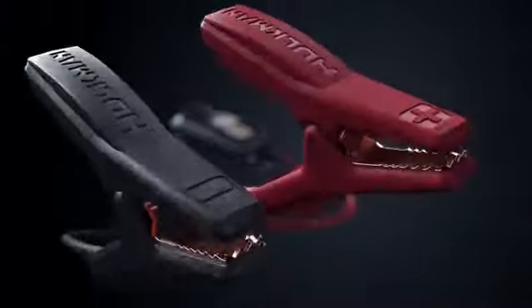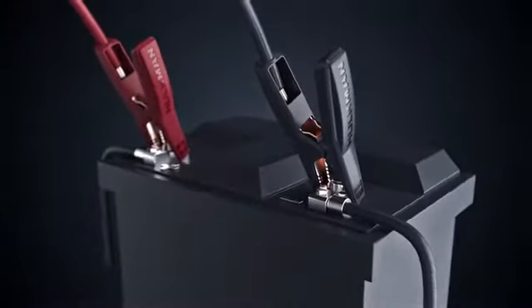Get going with three simple steps. First, connect the clamps to your car battery. Second, wait till the screen display is ready, then go back to your car and start the engine.